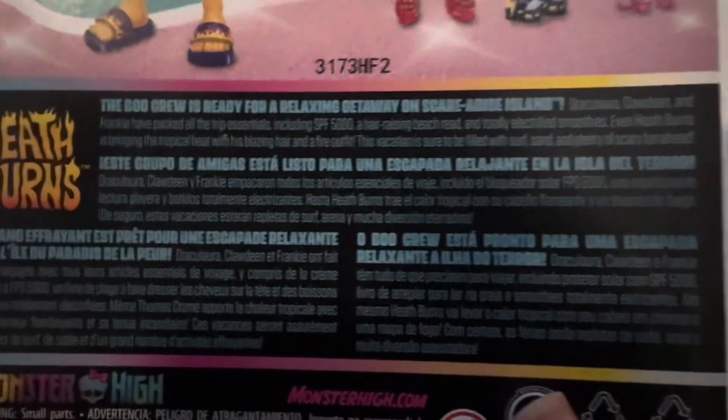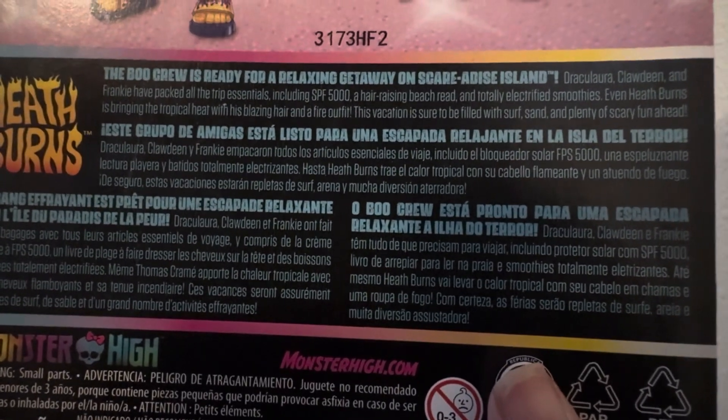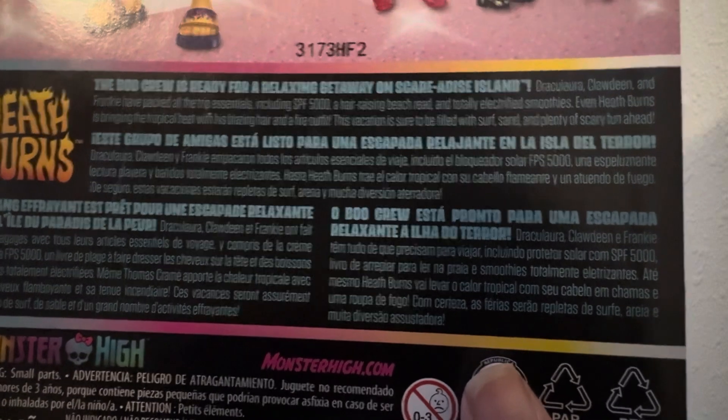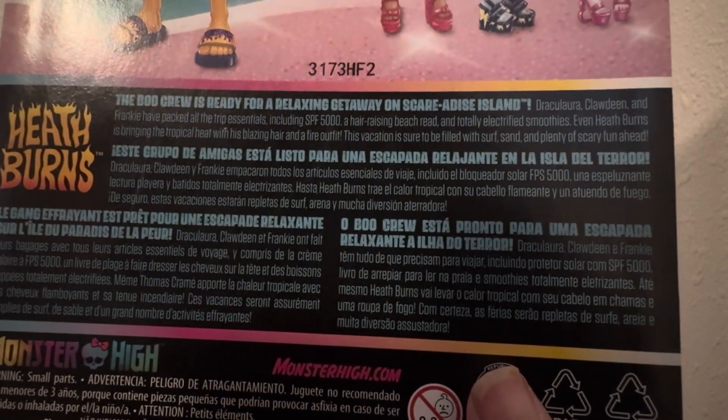Does this say the same thing? Nabuku is ready for a relaxing getaway on Scared Ice Island. Yeah, this says the same thing as the one I read yesterday, so I'm not going to read this again. But here it is if you want to read it.